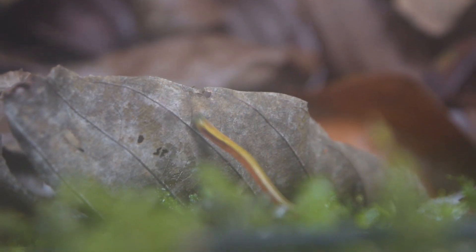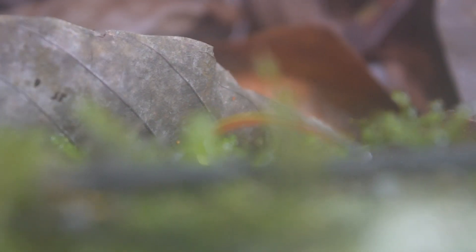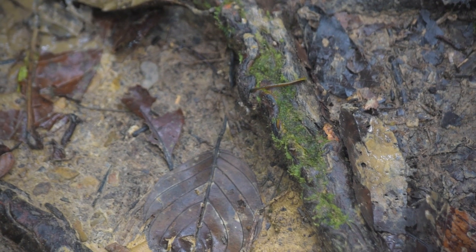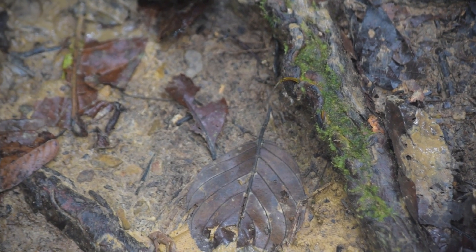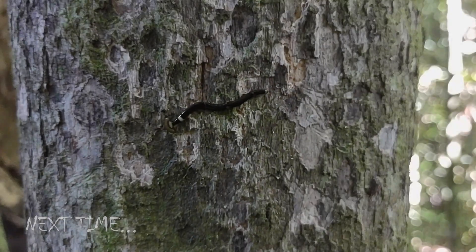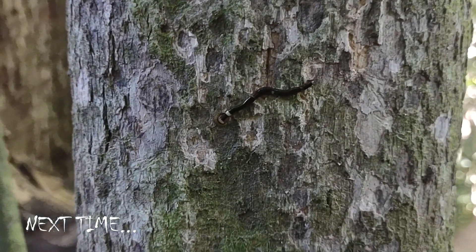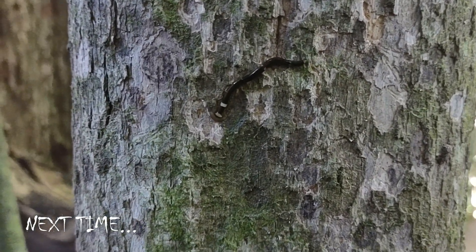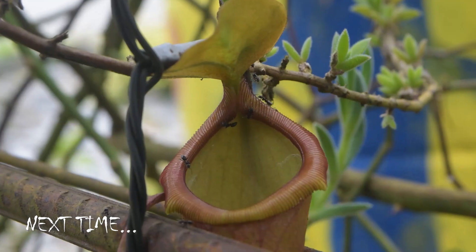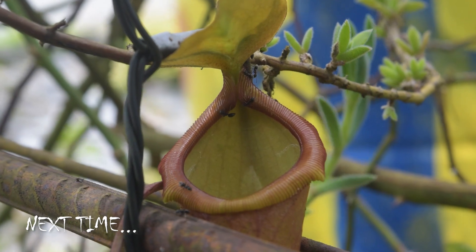Thank you for watching this short video on misconceptions we often hold about the natural world, and having developed a bit of fondness and respect for these parasitic worms — though that's probably too much to ask after showing macro footage of all the blood as leeches feed on my fingers. Next time I will take a look at another strange organism the island of Borneo is known for: Pitcher Plants, which are plants that capture and digest animals. Yum!